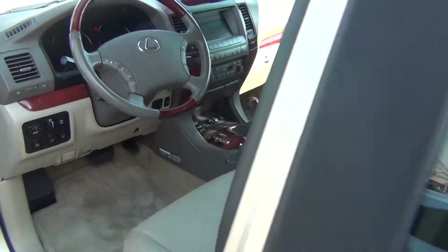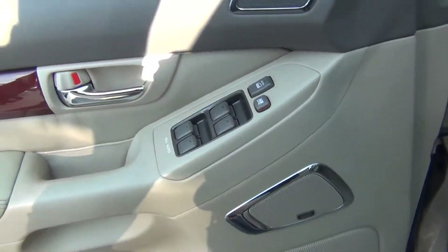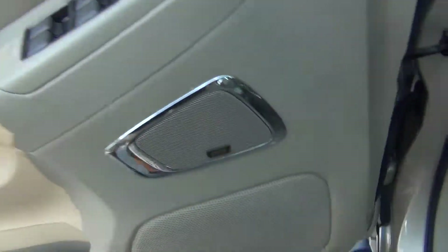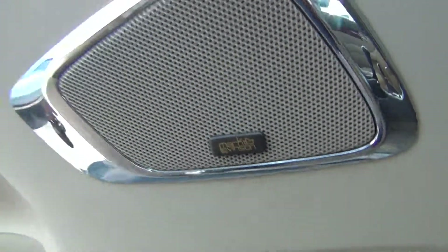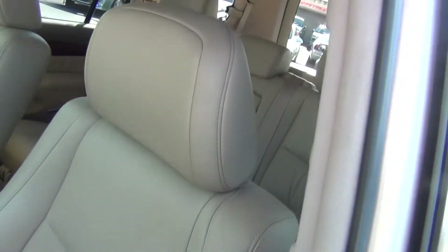And then on the inside, it is very, very clean. You've got your power windows, locks, and mirrors. Memory seats with up to two settings. Mark Levinson stereo system. Power seat. The leather is in excellent shape.